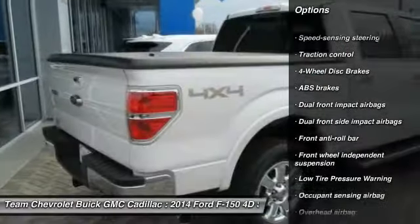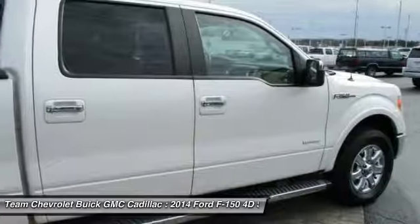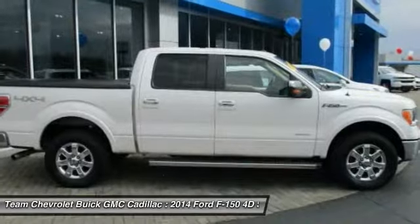Four-wheel disc brakes, power windows, security system, electronic stability control, remote keyless entry, panic alarm.